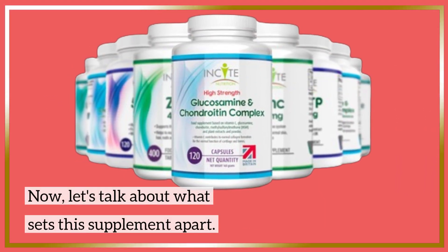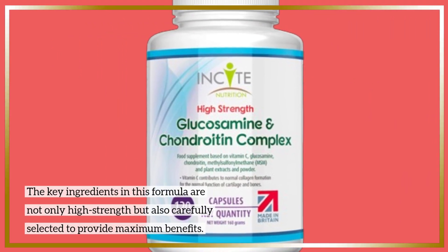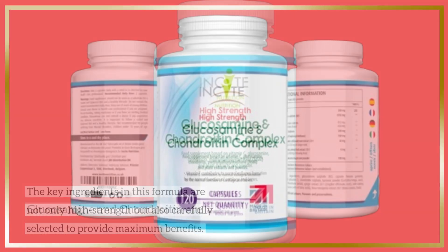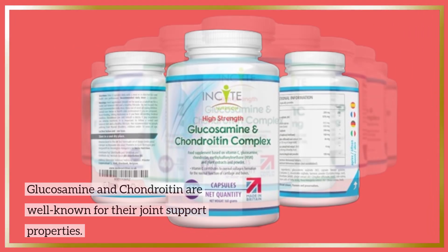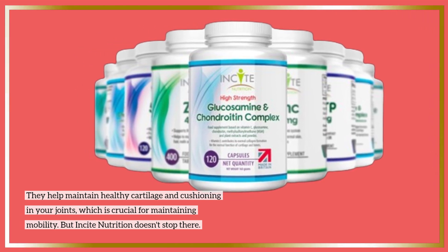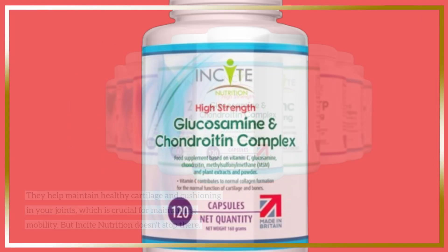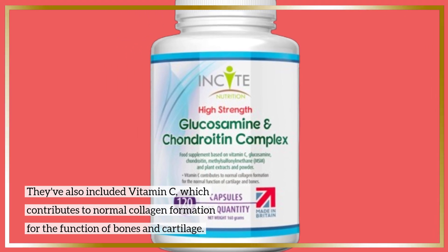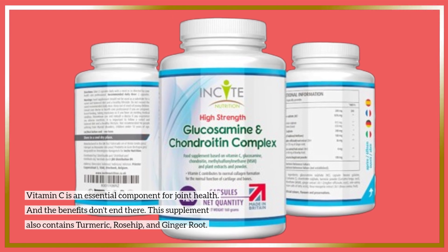Now let's talk about what sets this supplement apart. The key ingredients in this formula are not only high strength but also carefully selected to provide maximum benefits. Glucosamine and chondroitin are well known for their joint support properties. They help maintain healthy cartilage and cushioning in your joints, which is crucial for maintaining mobility. Insight Nutrition has also included vitamin C, which contributes to normal collagen formation for the function of bones and cartilage. Vitamin C is an essential component for joint health.